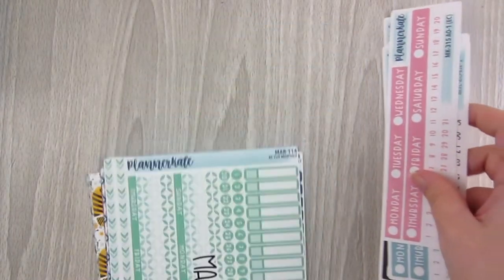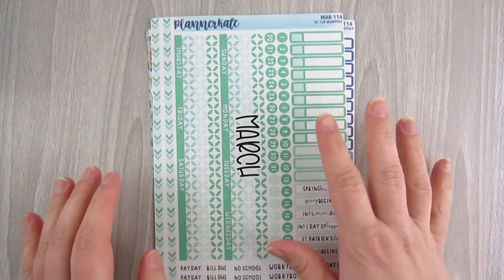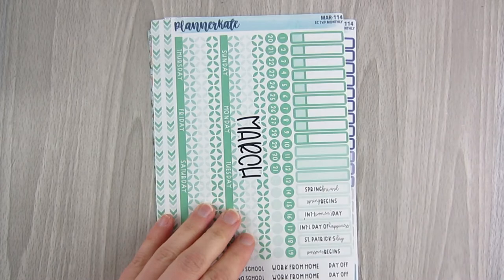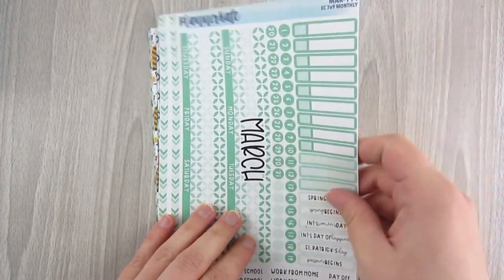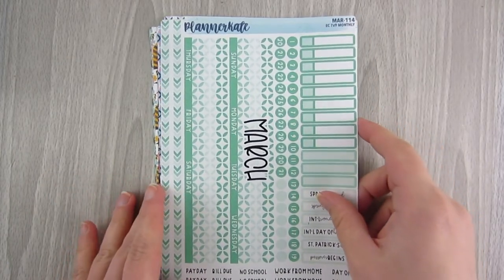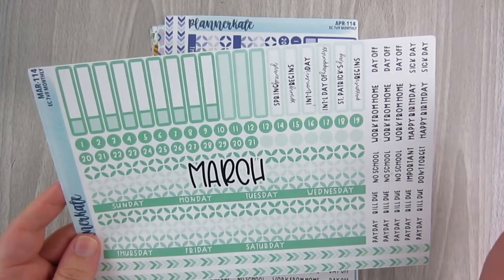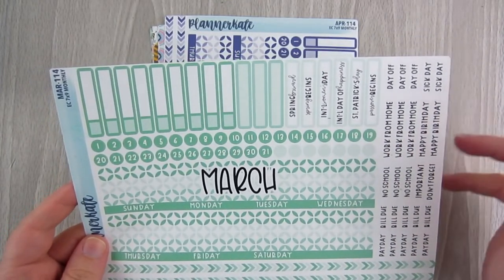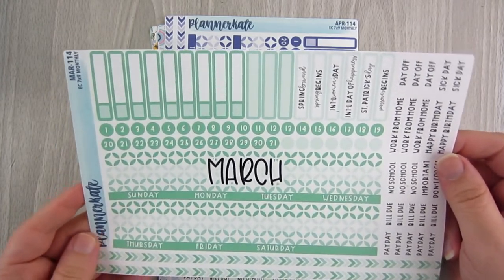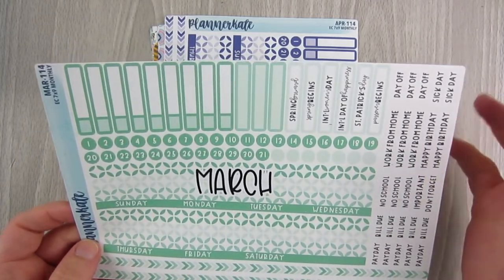A little caveat — I dipped into this order before hauling it. I have a February monthly video going live this week, and I pulled that monthly sheet out already. I've been looking for a streamlined functional way to use my hourly monthly spread, and this Planner Kate monthly is what I decided on.